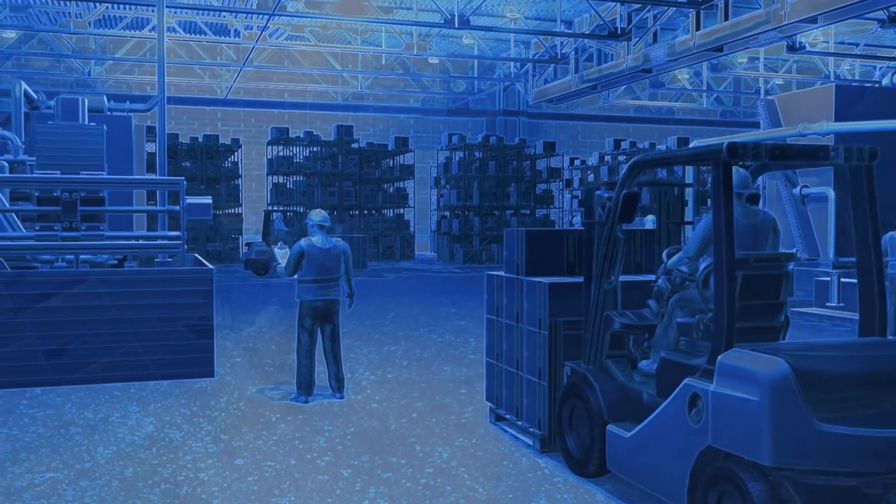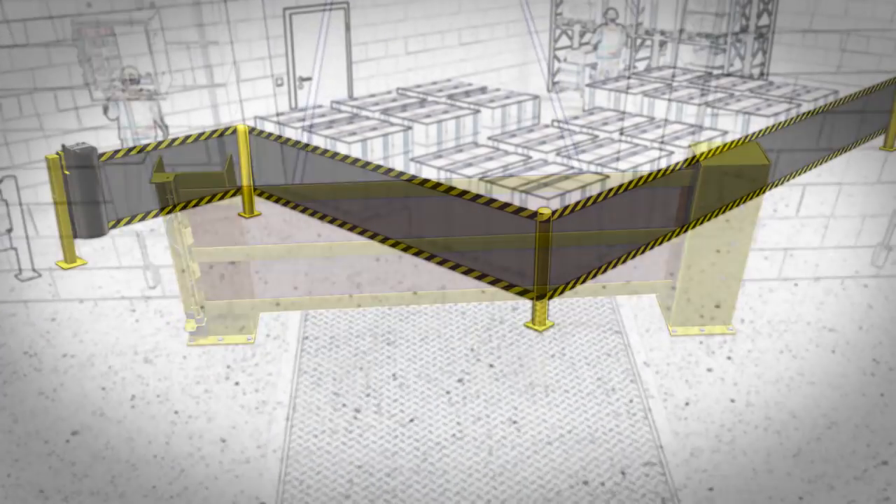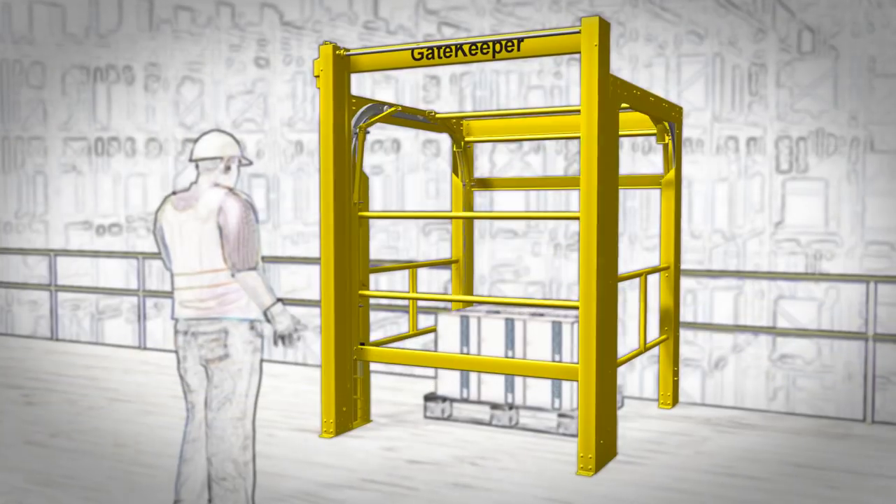To operate any industrial facility safely and efficiently, there are many challenges. That's why RightHeight offers a complete array of safety barriers that are tested, proven, and performance rated.